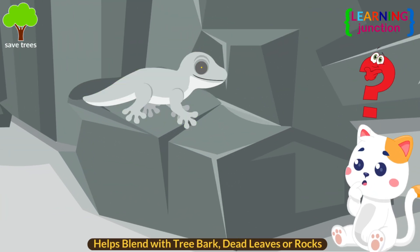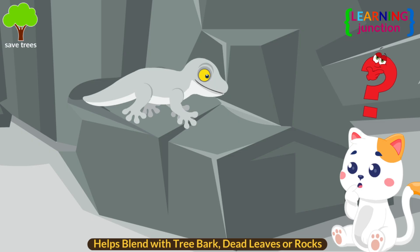At times, a color change helps them blend with tree bark, dead leaves, or rocks when trying to avoid predators.